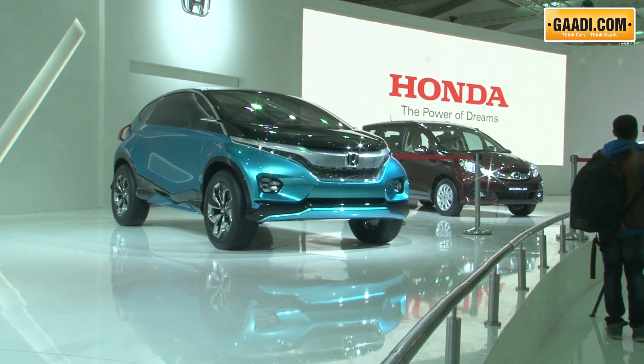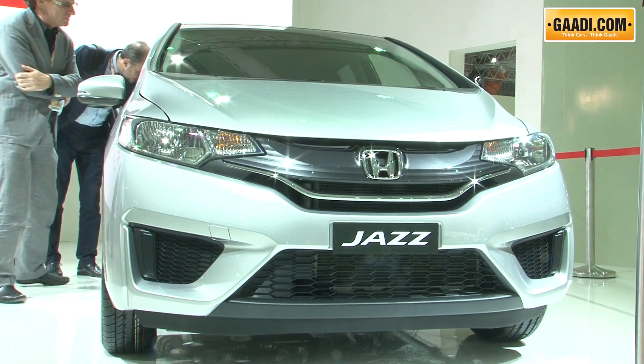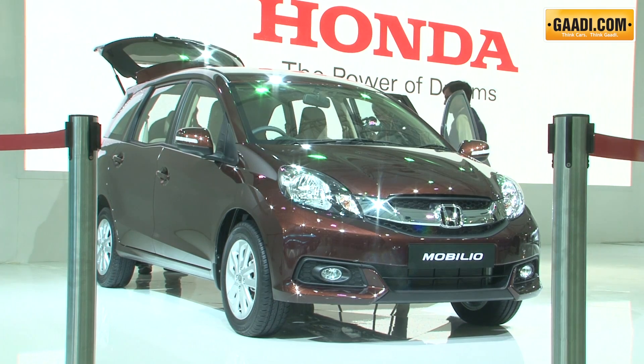These are all the cars displayed at the Honda Pavilion, but out of these only two — the Jazz and Mobilio — will see the light of the day here in India.